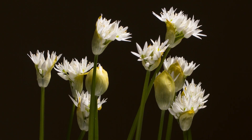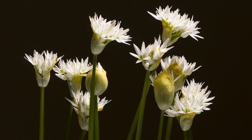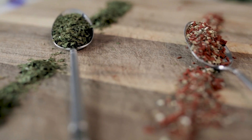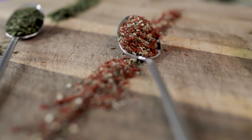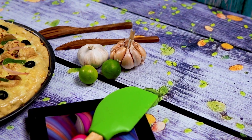Wild garlic is a perennial herb that is native to Europe and Asia. It's a member of the onion family and is known for its strong garlic-like odor and flavor. Wild garlic is used traditionally in many recipes and it is also known for its medicinal properties.